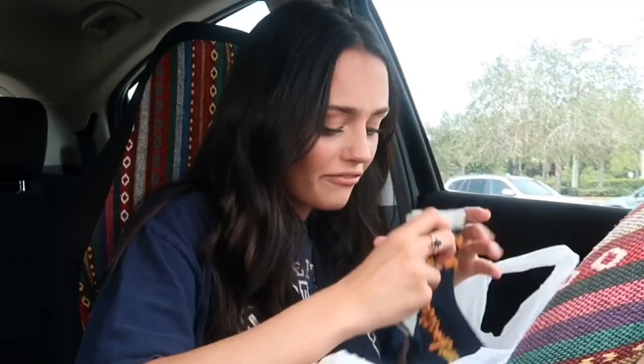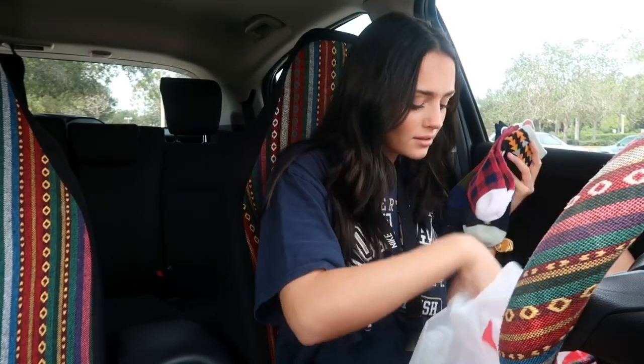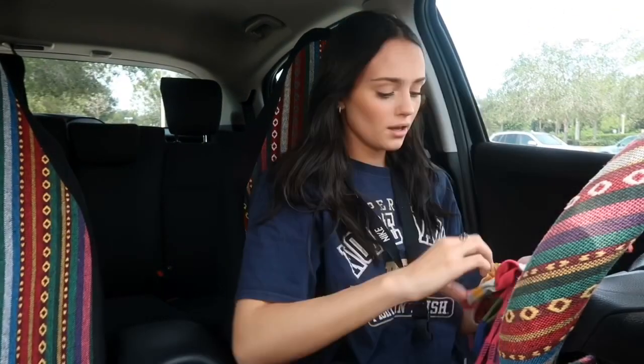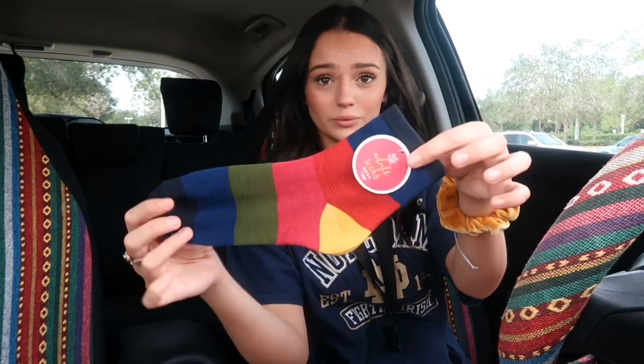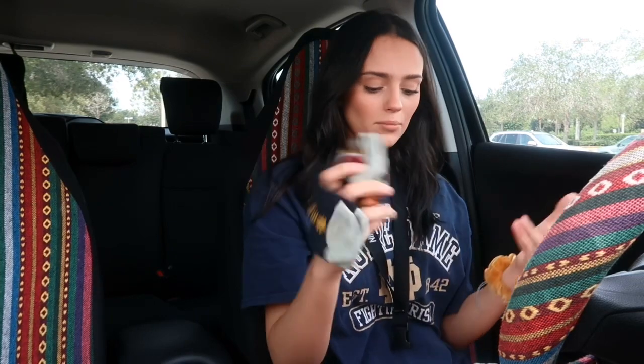So I got some fall socks — space socks, cute right? I got these ones that say 'let's get cozy' and they have fall leaves, cute. These ones are like color blocked with fall colors, cute. These plaid ones, cute. And these — I thought it was just a design on top but it says 'mom hustle,' and I'm not a mom so I'll give these to my mom.